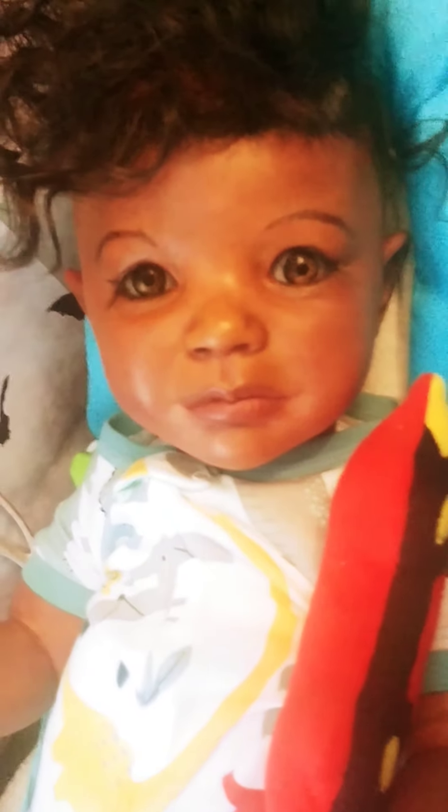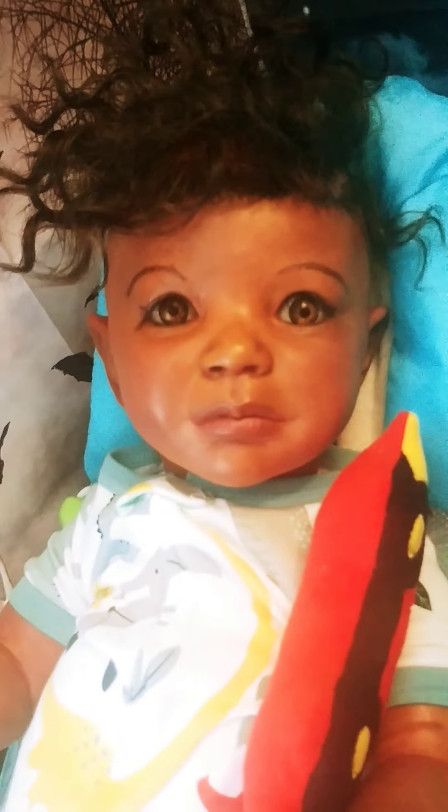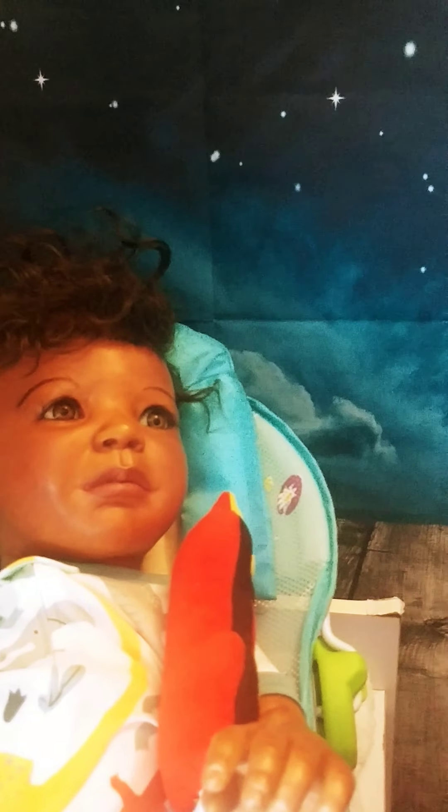We got our little Emmanuel. She was going to name him Jesus but she's decided to name him Emmanuel. So now he is Emmanuel — no middle name, just like Cher. Emmanuel.